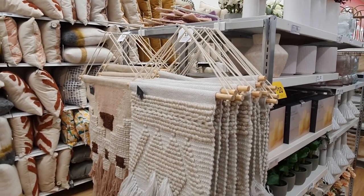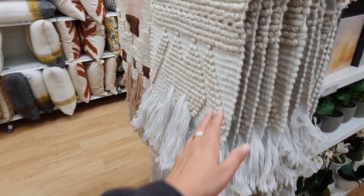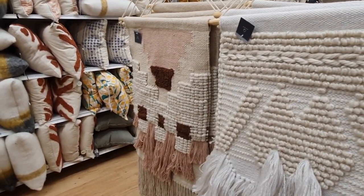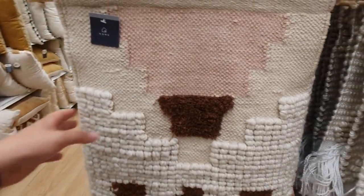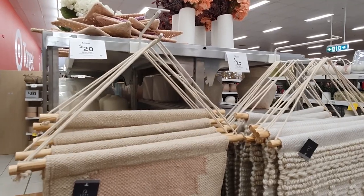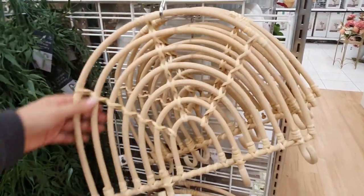I am an absolute sucker for a good wall hanger. The fabric adds texture and warmth to any space, and they're a really easy, quick way to add a lot of interest to a blank wall — super lightweight and easy to hang with just a single nail or hook. I love both color options: the white is lovely and neutral, and the other has beautiful earthy tones to add color while staying in a neutral palette.